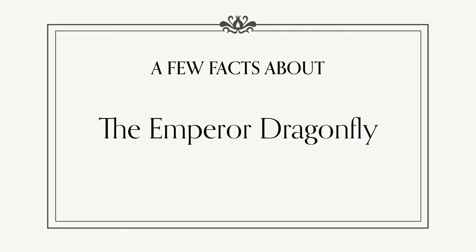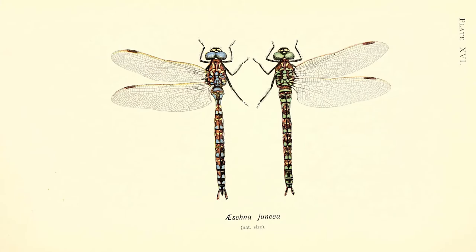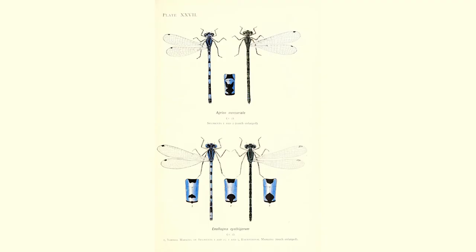Let's begin by learning a little bit about them. The Emperor Dragonfly is a hawker dragonfly and it's one of the largest species of dragonfly in Europe. In the UK they're only found in the south, but similar species include the common hawker, the four-spotted chaser and many species of damselfly that you can find near you. The Emperor Dragonfly is very large, growing to nearly 8cm long.